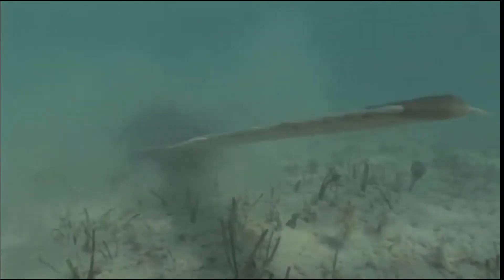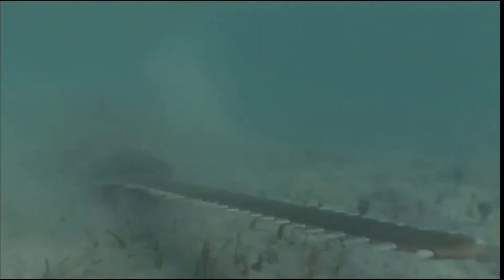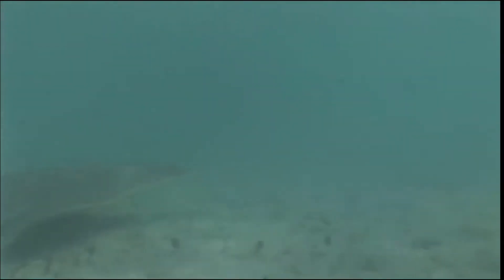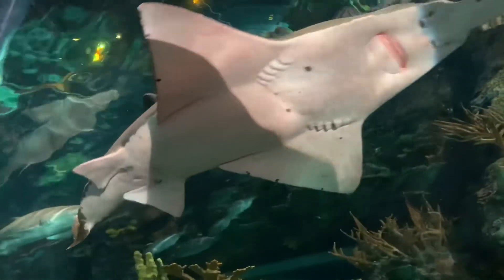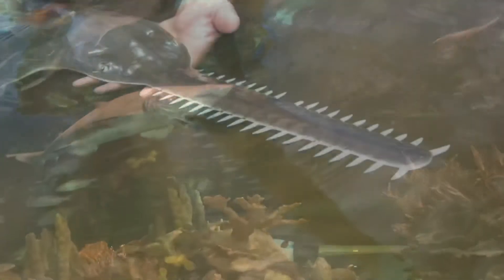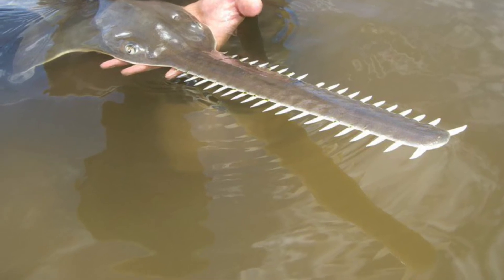Their saws can make up one third of their body length, and it is also called a rostrum. This rostrum — or saw, whichever name you please — is not something to mess with. They use the saw for feeding, thrashing it around in schools of fish to stun them.